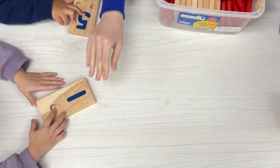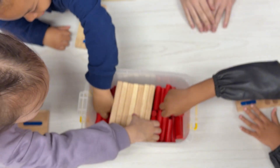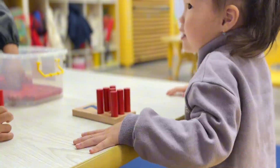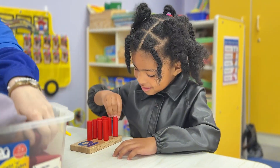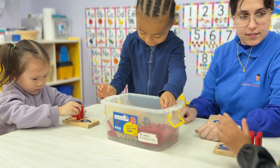I want 10. Go ahead, take your cylinder columns and your number. 1, 2, 3, 4, 5, 6, 7, 8, 9, 10. Good.